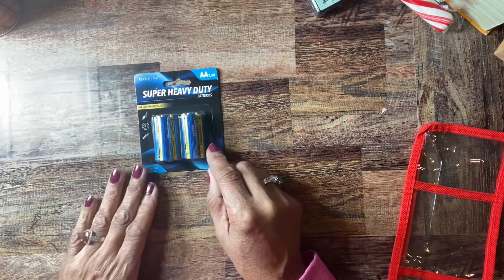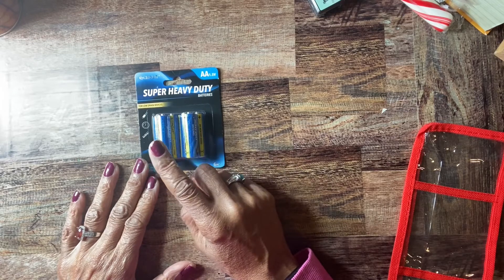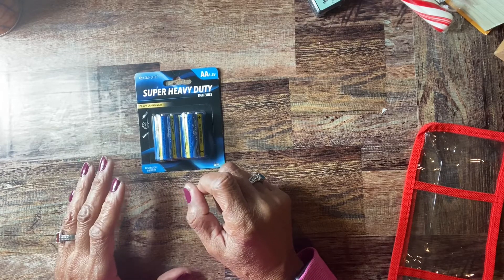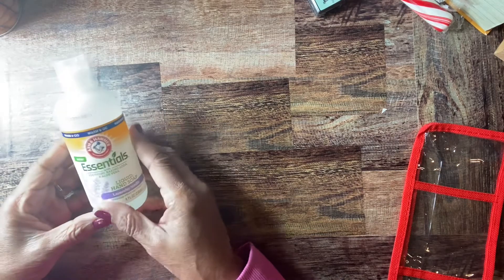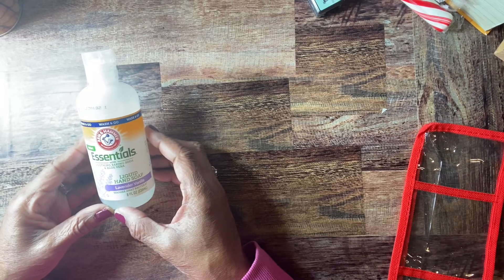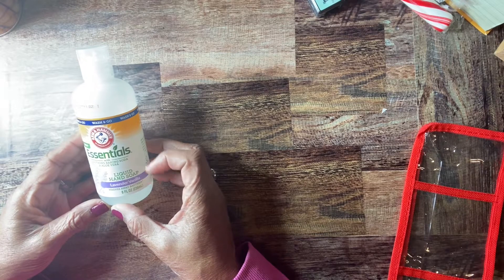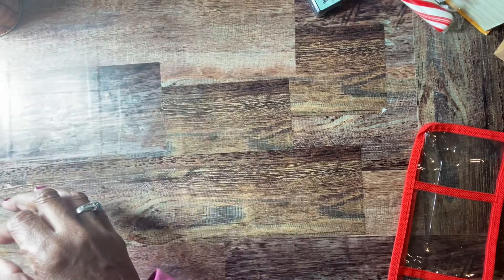I needed batteries, so I picked up these super heavy duty ones. These are for low-drain devices — if you have something that really drains the battery quickly, these are not the right ones. I picked these up for just a little object I had. I also got this liquid hand soap — Arm & Hammer, lavender vanilla scent — it washes away bacteria, so I thought I'd try it.